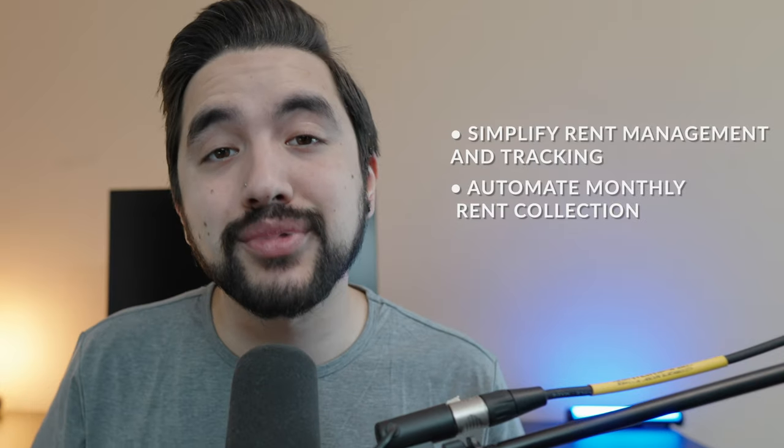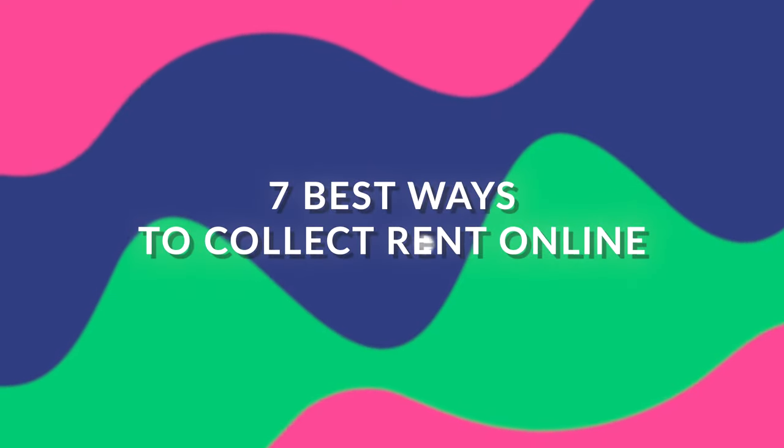Whether you collect rent manually and track it in Excel, or you use a software like QuickBooks, there is one overarching problem that all of these softwares have in common — none of them are purpose-built with the intention of helping you streamline the process of collecting rent from your tenants. So that's where things like online rent payment systems and property management softwares come in. With tools like these, you can not only simplify the effort of tracking rent, but you can actually automate rent collection every single month. And I know what you're thinking — if it sounds too good to be true, it probably is. Nine out of ten times, I'm inclined to agree with you, but just give me a little bit of your time and I'm going to tell you about the seven best softwares you can use to start automating your rent collection and tracking.